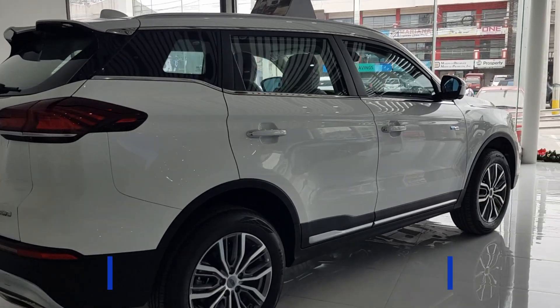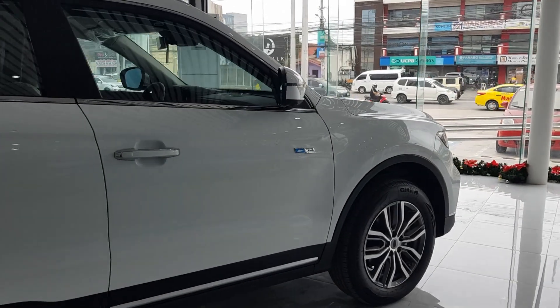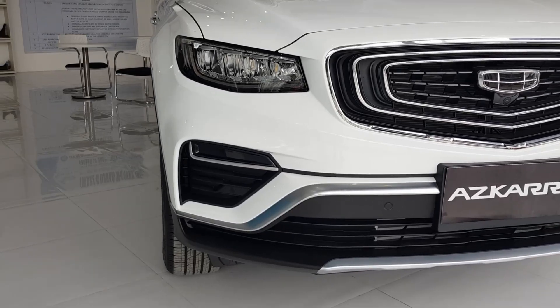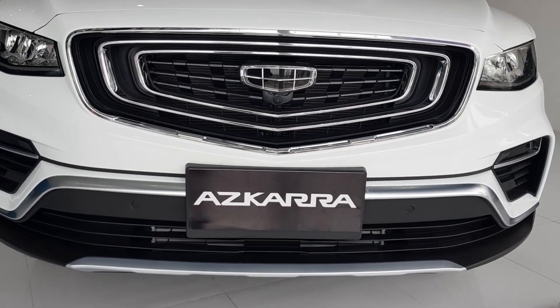It has dimensions of 4.5 x 1.8 x 1.7 meters. It has a sharp dynamic appearance with muscle lines that create a sense of power and impact. Here's the overview of the front — Geely named this design the Leaping Cat.